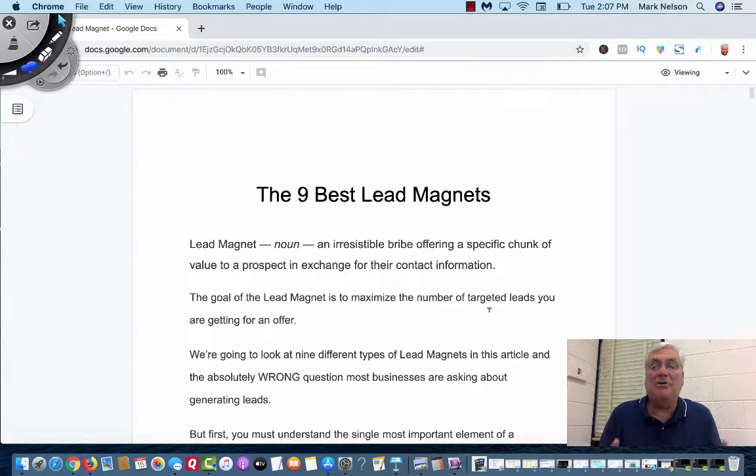Hey, Mark Nelson. Today what I want to do is go over the nine best lead magnets you can have in your business. At the end of this video, I'll share with you one of my best lead magnets, and it'll probably be put in the description below. So let's get in on the training today.